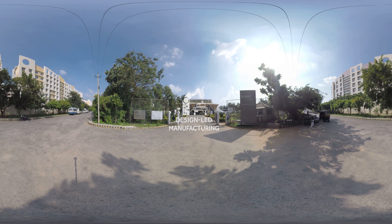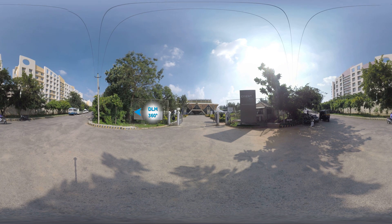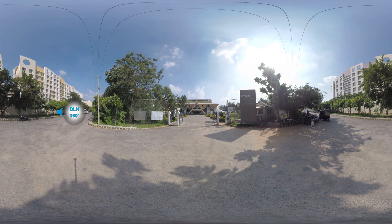Scient's design-led manufacturing facilities are located in Mysore and Bangalore, India, providing ideal locations for low-cost manufacturing and local talent.